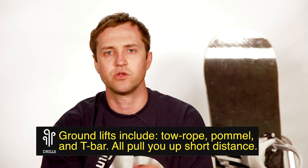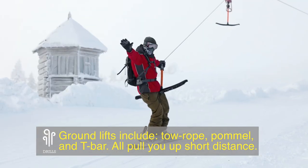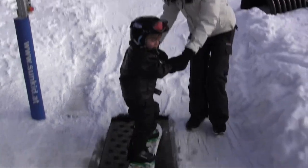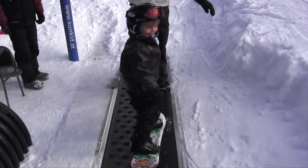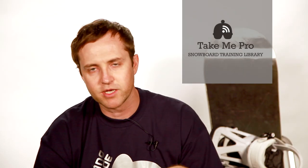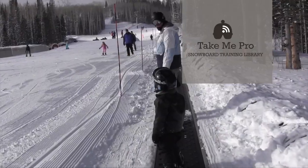A tow rope is just what it sounds like — a rope that tows you. You keep your equipment on, grab onto it, and it pulls you up the mountain. A t-bar is similar, except it's running on a wire — you grab onto it and hold on. A pommel is very similar as well. Those are all lifts where you hold onto them. There are also conveyor belts on beginner hills — just like a conveyor belt at the airport. Your equipment rides right onto it and it pulls you along.